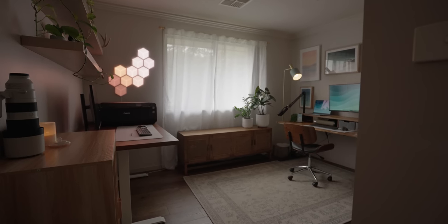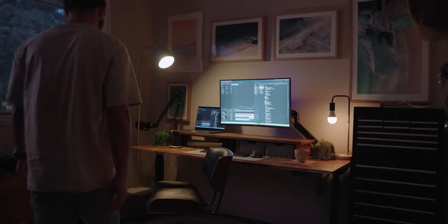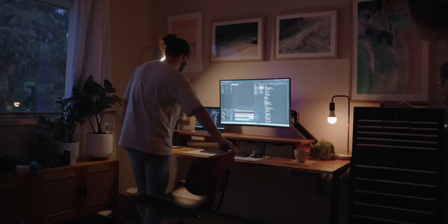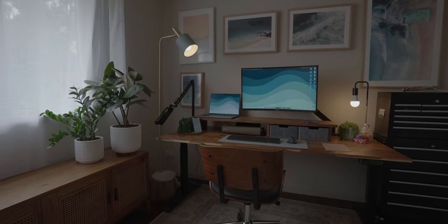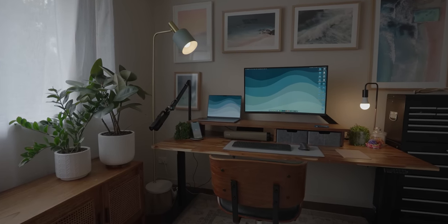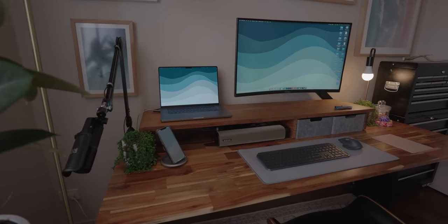Creating a space that works functionally and aesthetically is not always the easiest thing. I've been working on finding this balance of productivity and happiness, of being able to walk into a room and really feel comfortable with it for a while now. It's been a journey and in many ways probably always will be, but right now I'm pretty happy with how it's all coming together.